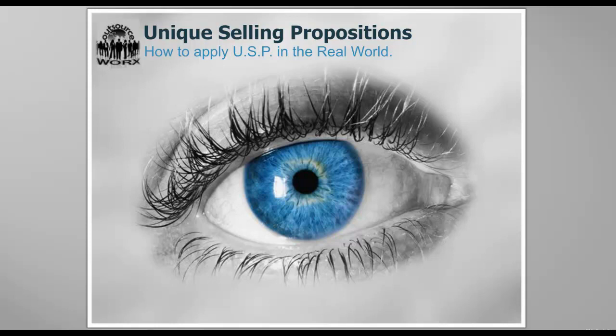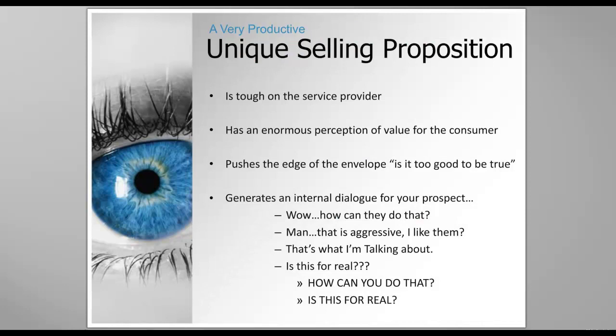If you're here today for the second part of USPs, then you went through a few things about why Unique Selling Propositions are tougher on the service provider — which is you. And they have an enormous perception of value for the consumer, and they really push the edge of the envelope. But what it does is it generates an internal dialogue for the prospect.